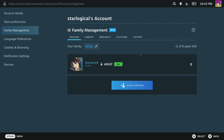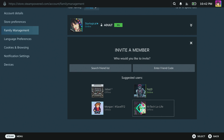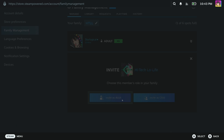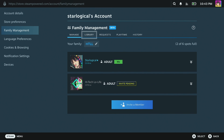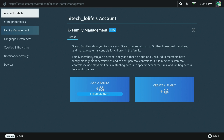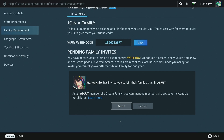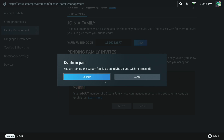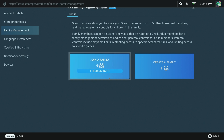After naming your family, press the Create button and you now have a family. You'll see that you've joined your own family as an adult role — and you can only have six people in a family unit. You can invite Steam friends as either adults or children. Once the invite is sent, the other person needs to go into Family Management, press Join a Family, find your invite, and press Accept.